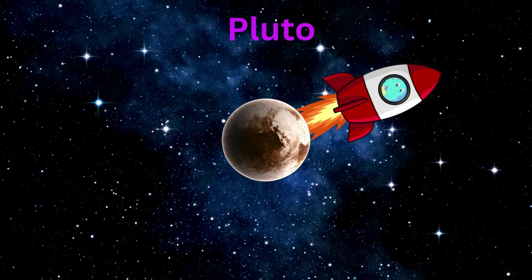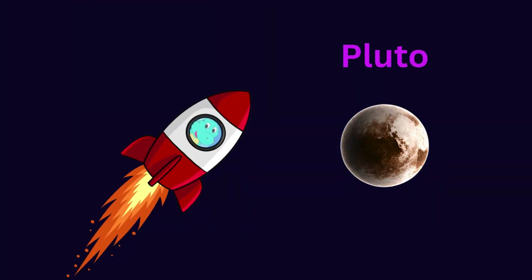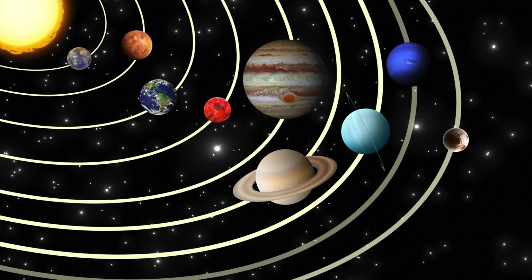Hey, wait — there's a dwarf planet too. Yes, that's Pluto. It's a tiny dwarf planet. Can you give it a little wave? Hello, Pluto!